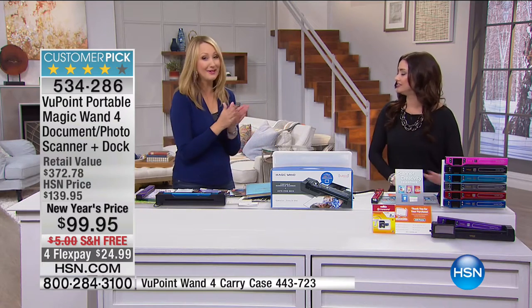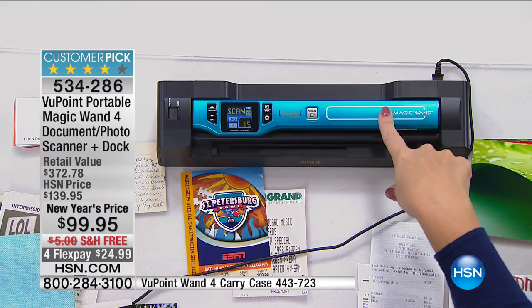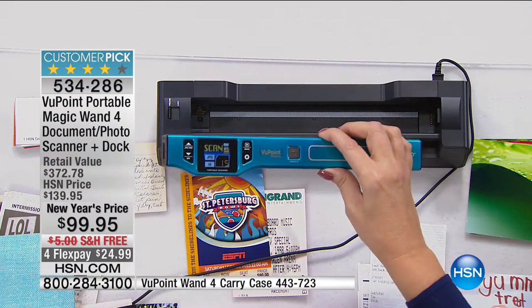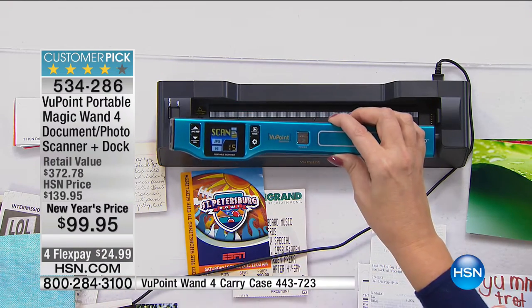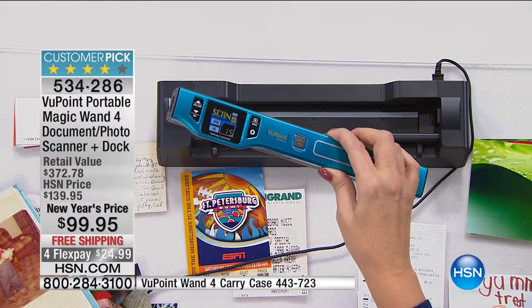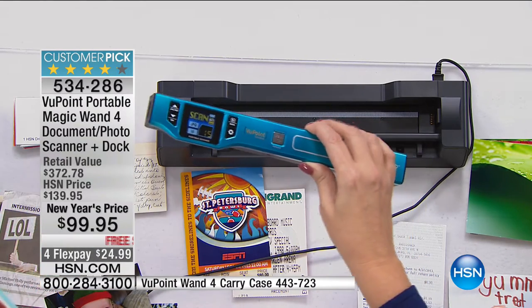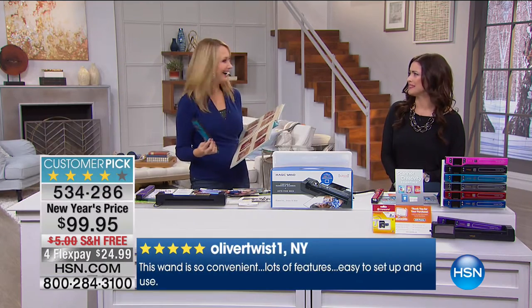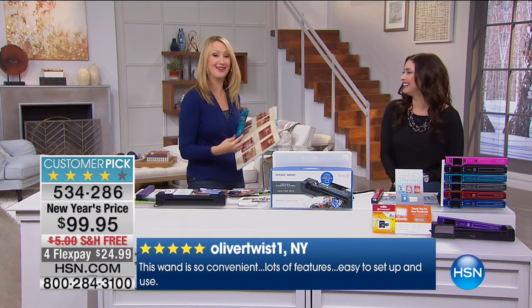Definitely be quick on the red. And let me show you the additional functionality. While your wand is docked, it's recharging that built-in battery — so 400 scans you'll be able to do on the go. All you do is take it out and throw this in your purse. You can take it to the doctor's office, scan those recipes in the waiting room in those magazines without ripping them out — because that's rude. How many times have you gotten to that recipe story and someone ripped it out? It might have been me before I had this.